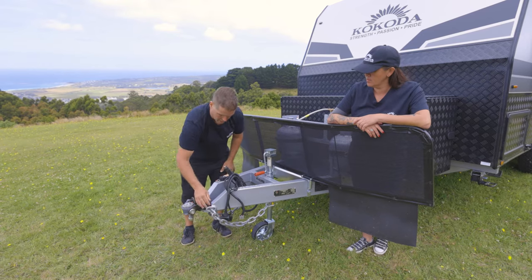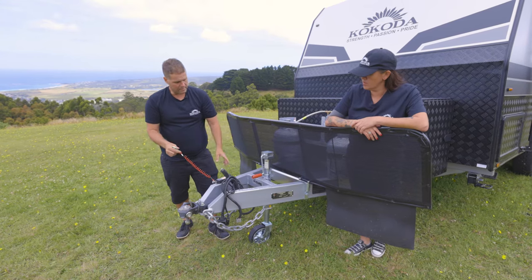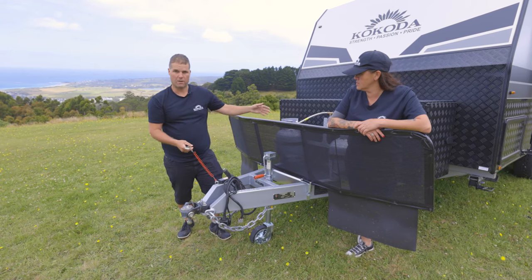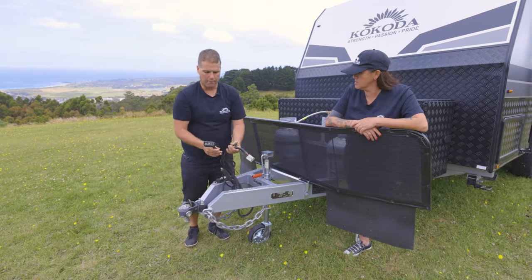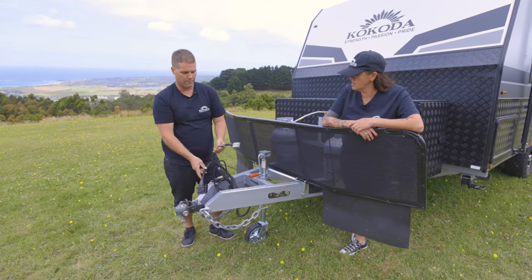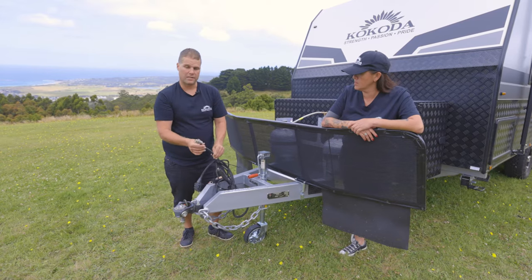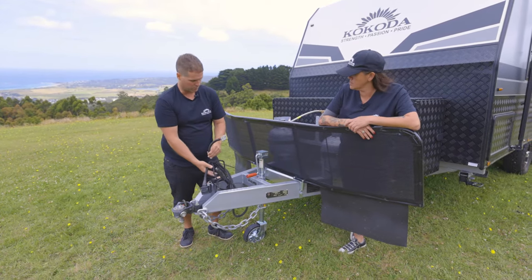We have two rated chains to attach to your car, and a breakaway cable also attaches. If the van were to come away from the car, the pin pulls out and applies the brakes on the caravan to stop it from running down the road. We've also got plugs — you'll need a 12 pin plug wired by your auto-electrician if you don't have one already. This van has been optioned with a reverse camera, and we've also got the Anderson plug, which provides power to your battery from your car while driving to keep it topped up.